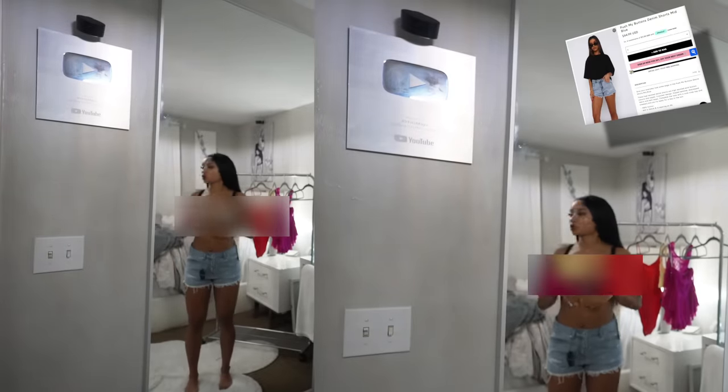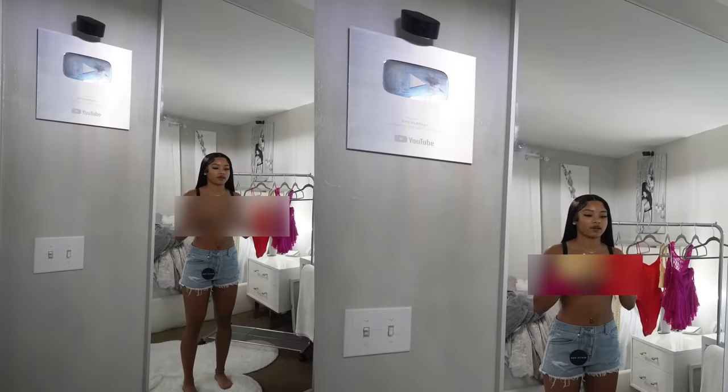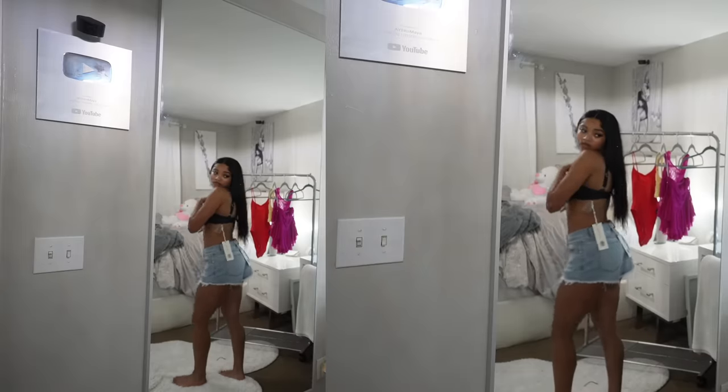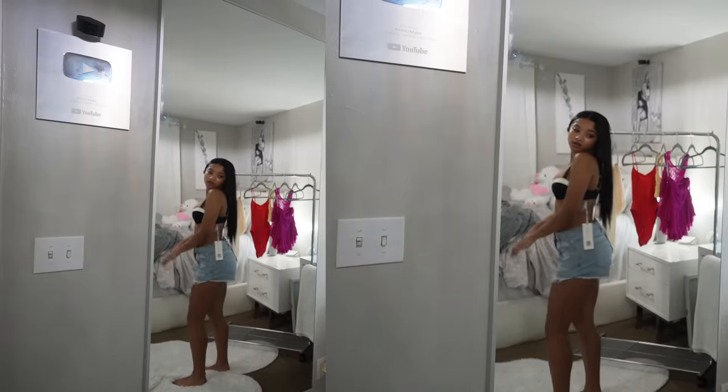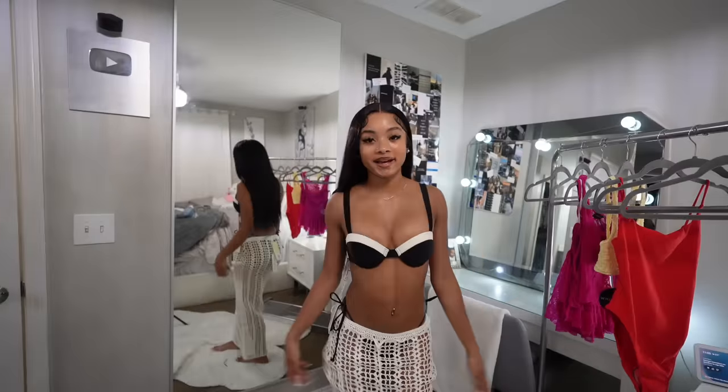Next is this bathing suit top. It's very cute and very put together. I wanted some really cute, loose-fitted shorts to just throw on for the summer and spring — especially for spring break — and these are the perfect fit. They're very comfortable, not too tight.